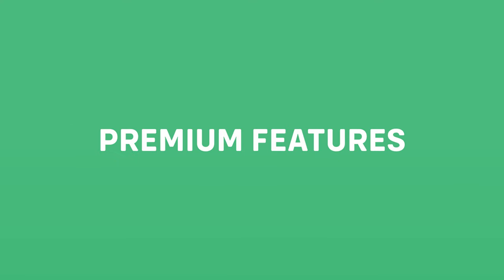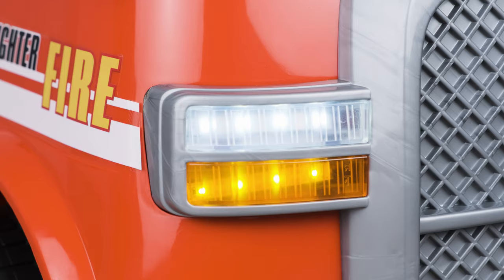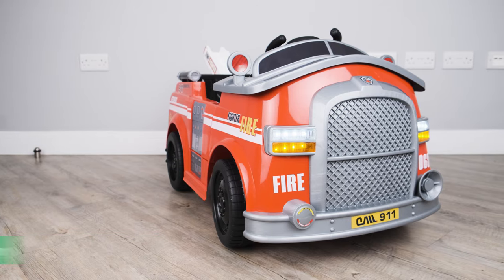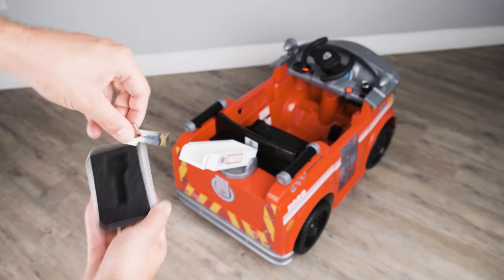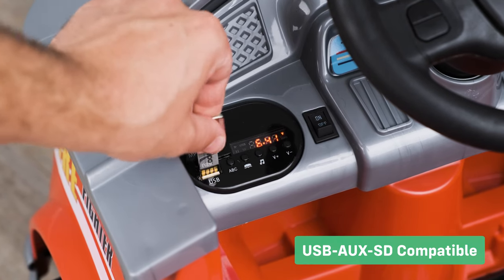Let's take a look at the premium features. The separate light switch allows the lights to be switched on or off at will. The special fire rescue decals and vinyls are designed to spark your child's imagination. We give our customers the option to purchase our key-shaped USB sticks, which are compatible with this ride-on's onboard media player.